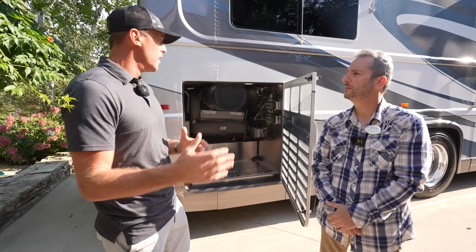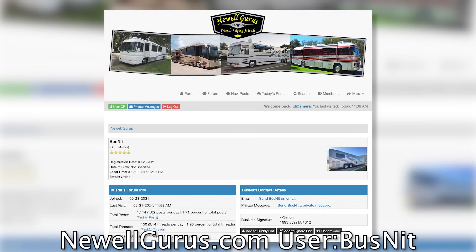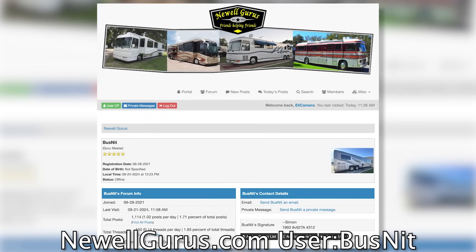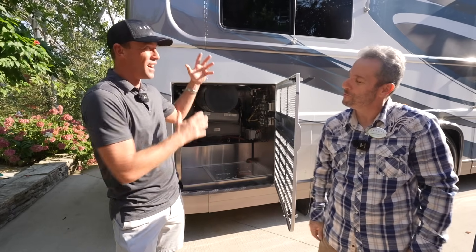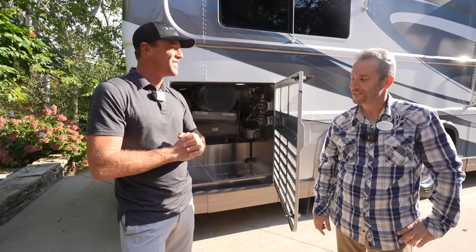Simon, I hope we can cross paths again soon. I want to go down the road with you in this — it's a really cool coach and really awesome what you've done. If people want to see the whole build, what's the best place to find all the pictures? I believe the Newell Guru site and the Newell Coach Owners Group on Facebook. Well, Simon, great to finally meet you. I've been following this build for a long time. So hopefully we can cross paths again soon.